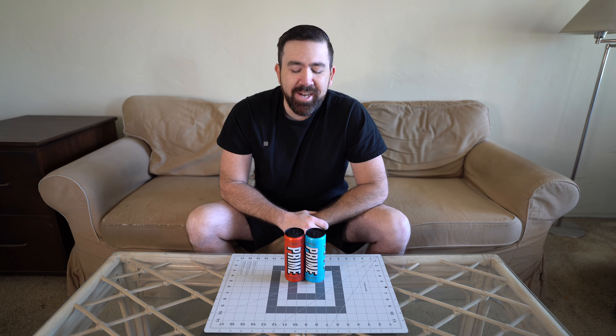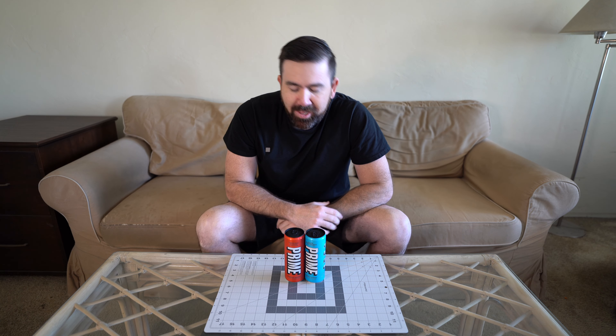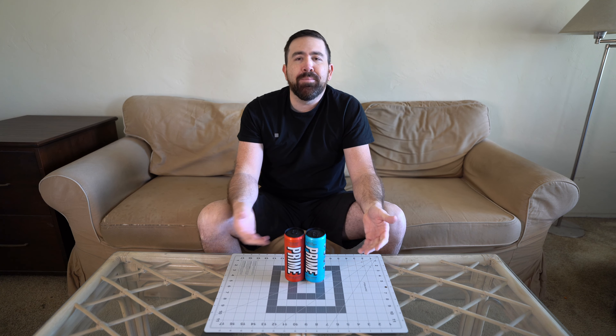We're back with a quick drink review. Today's drink: the Prime energy drink. I know there are a lot more flavors of Prime than just blue and red, but these were the only two at Walmart when I was there. Prime is now an official sponsor of the UFC, so they have a red corner and a blue corner.